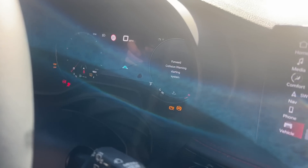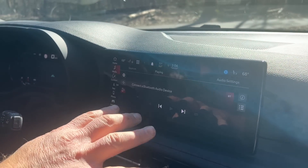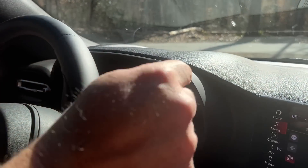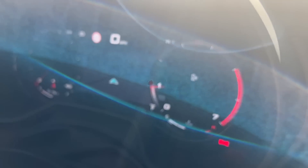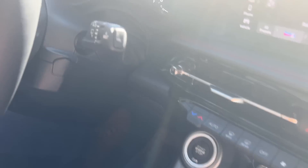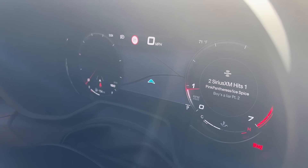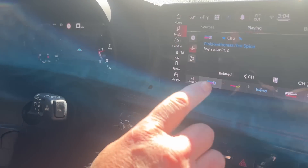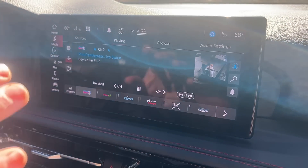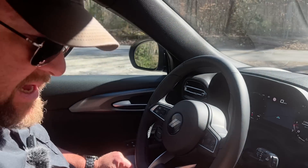Look at these big displays. This is a 10.25-inch screen and this is a 12.3-inch screen right here — both standard, by the way. This gives you the opportunity to put in an awful lot of information up front, including navigation, which will pop up as you're driving. This screen here is part of Uconnect 5, and the whole system is standard with the car — screens and system, all standard.